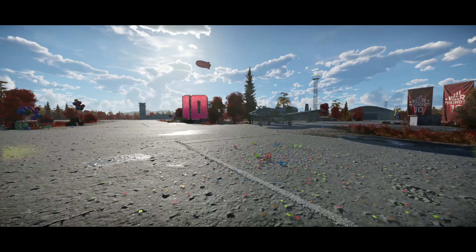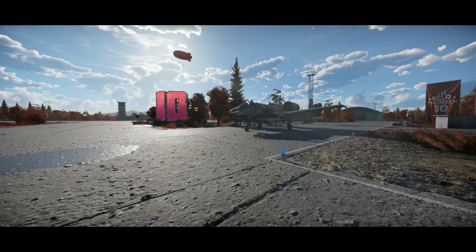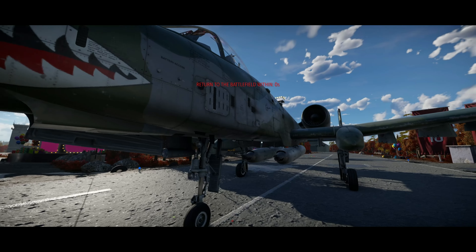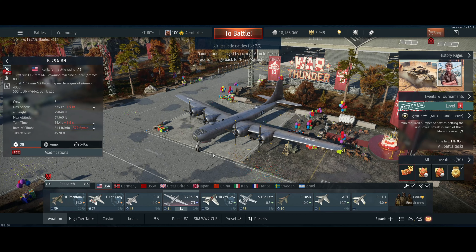Oh wait, before we go — I've gotta check out the A-10. Look at this bad boy! Oh, that's so neat. Okay, it's gonna send me back to the hangar — yep, there you go. Alright, take care guys!